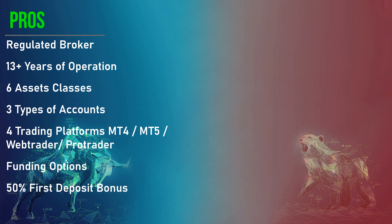Let's look at the pros and cons of Vantage Markets. Starting with the pros: it is a regulated broker, it has been around for more than 13 years, it offers six asset classes, three different types of accounts, four trading platforms — MetaTrader 4, MetaTrader 5, WebTrader, and ProTrader powered by TradingView — a decent selection of deposit and withdrawal options, and a 50% first deposit bonus.